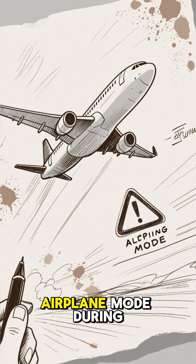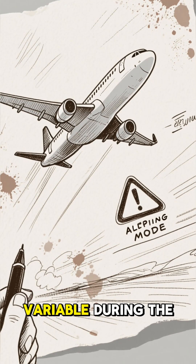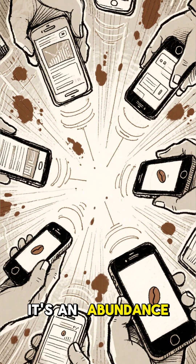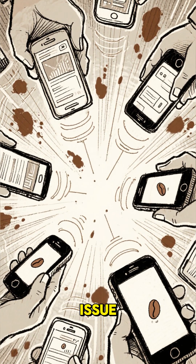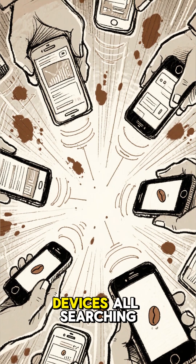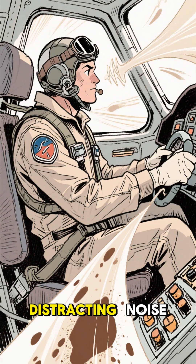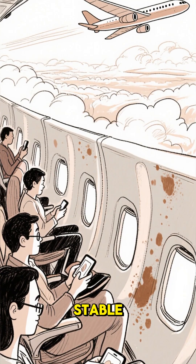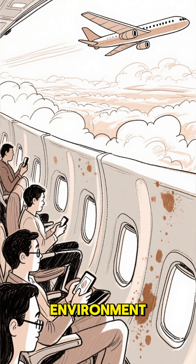The reason you're still asked to turn on airplane mode during takeoff and landing is more about eliminating every single potential variable during the most critical phases of flight. It's an abundance of caution measure. While a single phone is unlikely to cause an issue, imagine hundreds of devices all searching for a signal at once — it could potentially create minor, distracting noise for the pilots in their headsets. Mid-flight, however, the plane is stable, and the Wi-Fi systems are specifically designed and certified for that environment.